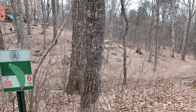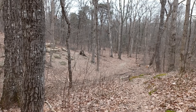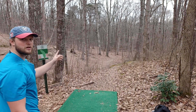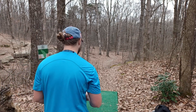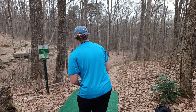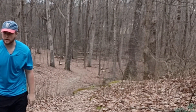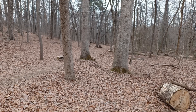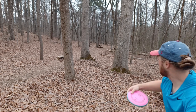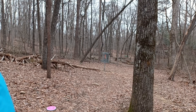Hole six, 393-foot par three. The basket is out there past an insane amount of trees, so it doesn't really seem super birdieable — more like if you get a par it's practically a birdie. I'm really not sure what the line is. I think I'm going to go through the big two trees and hope it works. A little bit of hyzer, it flips up — or not, didn't go between the two trees. Ouch. The basket is right down through this little tunnel. Just got to throw something straight — that was really close.